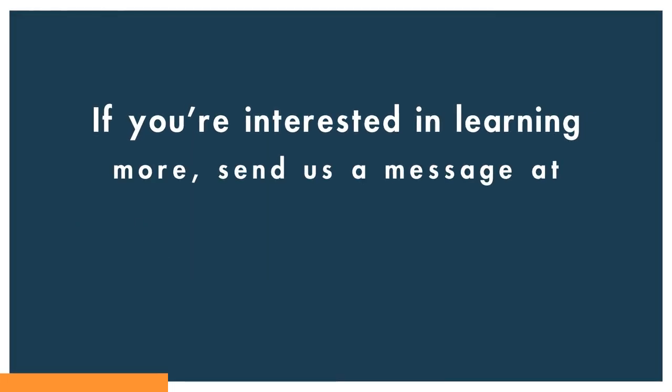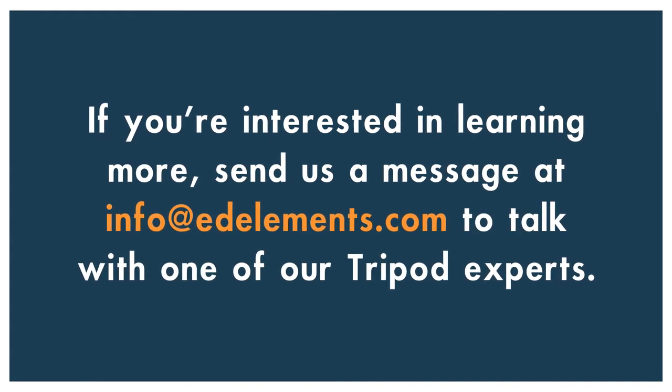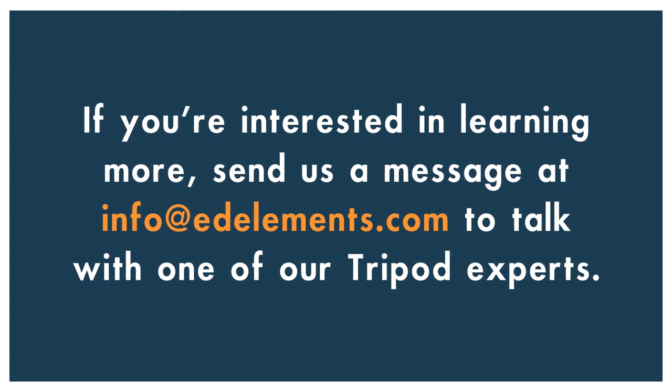We are excited to be able to offer this survey to districts and schools. If you are interested in learning more, please reach out to info@edelements.com to talk to one of our Tripod experts.